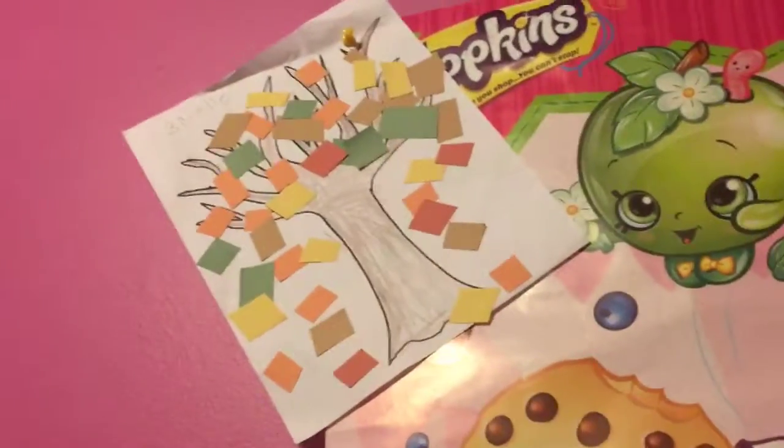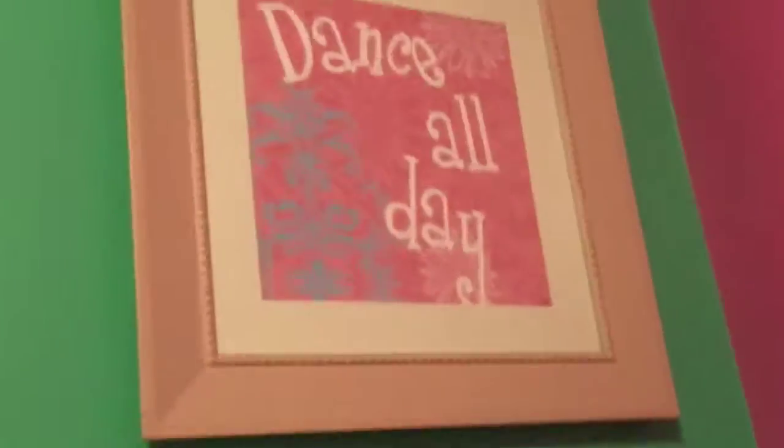We got this shopping poster — I know it's sideways but I have to try. I got my dog picture, my leaf picture. Then we got a 'Dance All Day' picture. And of course we got a ginormous window.